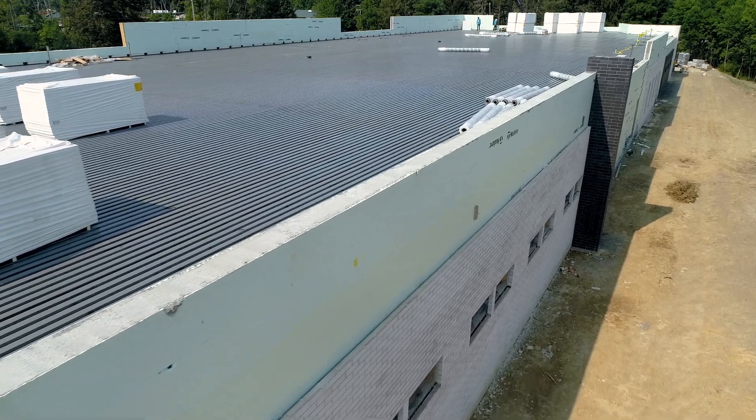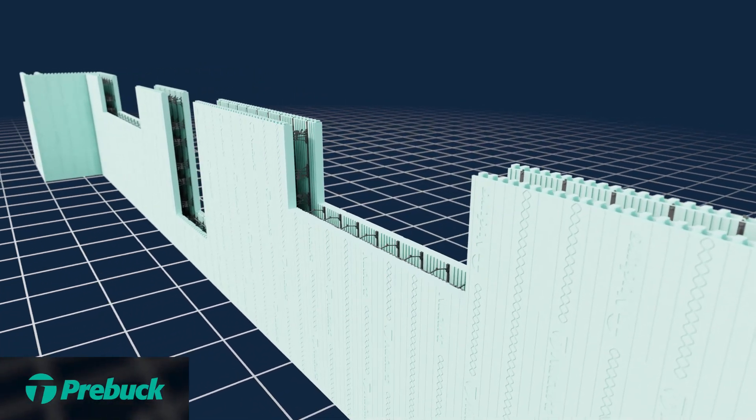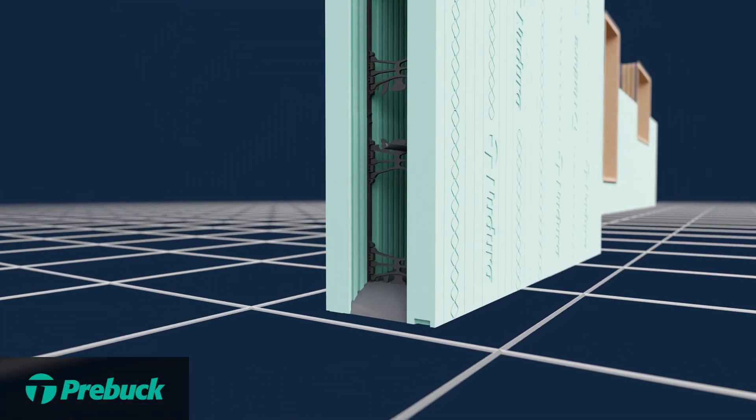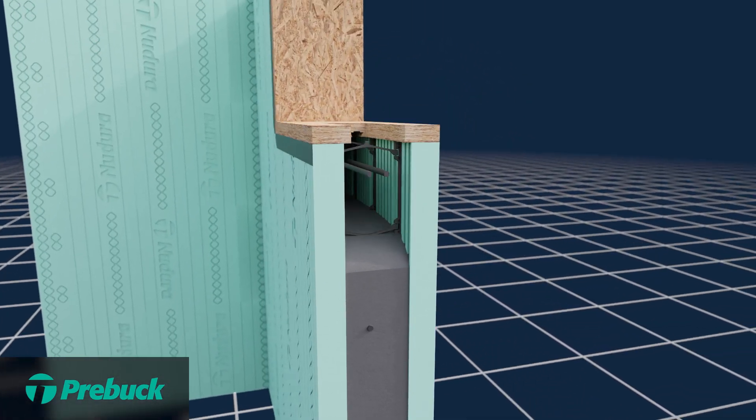With the timeline that we have for this project, it's been very important that we've had a pre-buck solution in place. Certainly for the ease of installation, our window company can come in and attach directly, so that way we're not putting bucking around the window. This is something that goes in as it's being constructed and it just makes the most sense. We need something that goes in there quickly where we're not wasting man hours.